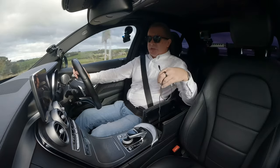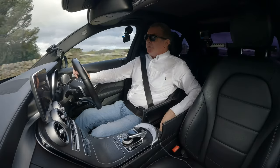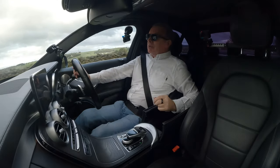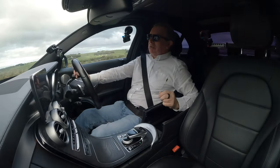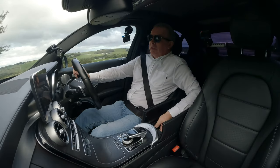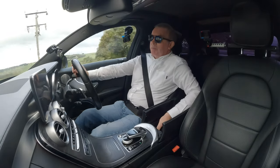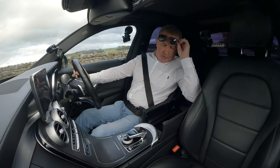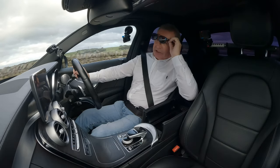We've got the front center armrest - that's my phone charger, I'll just take that out. In here we've got two USB ports, and I think there's also an SD card slot.